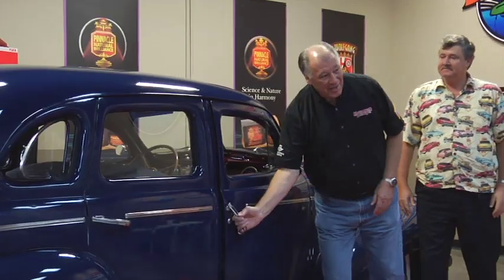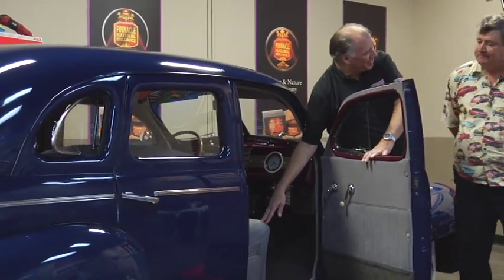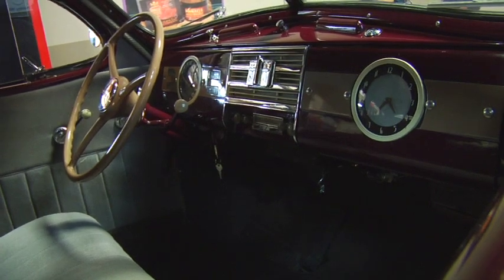If we open up the inside, this looks almost original — it's a replacement but it's period correct. And if you notice inside, there's a big steering wheel. That's for the Armstrong power steering unit it has on there. Well-built car, but let's go on to the back.